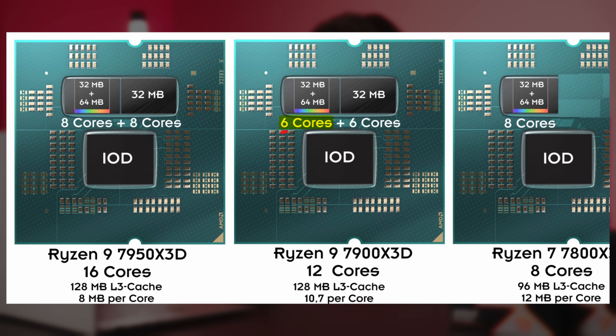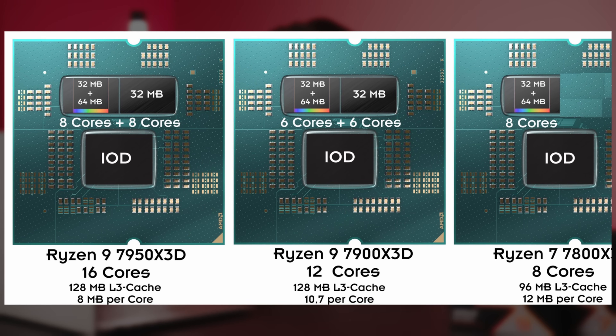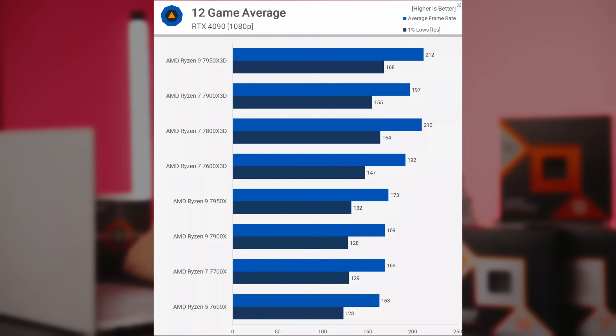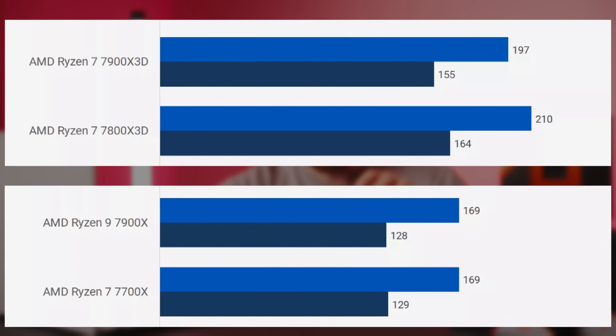Those 12-core CPUs like the Ryzen 9 5900X, the Ryzen 9 7900X, or even the 9900X all have 6-core CCDs, whereas those 8-core CPUs come with full 8-core CCDs. Ten out of ten times, the CPU with an 8-core CCD will outperform the CPU with a 6-core CCD. Ryzen 7 CPUs will outperform any of those 12-core CPUs for gaming performance, and this matters if you want the most gaming performance out of your upgrade.